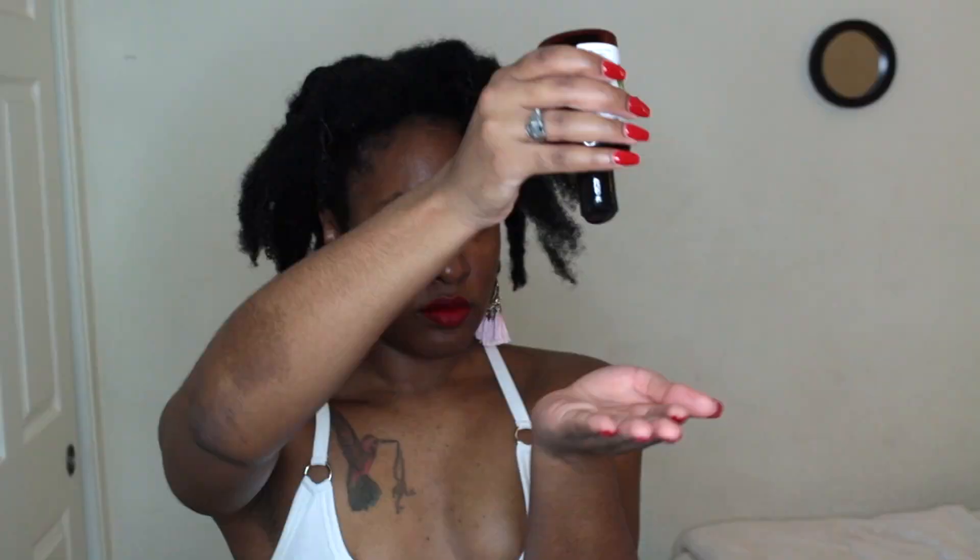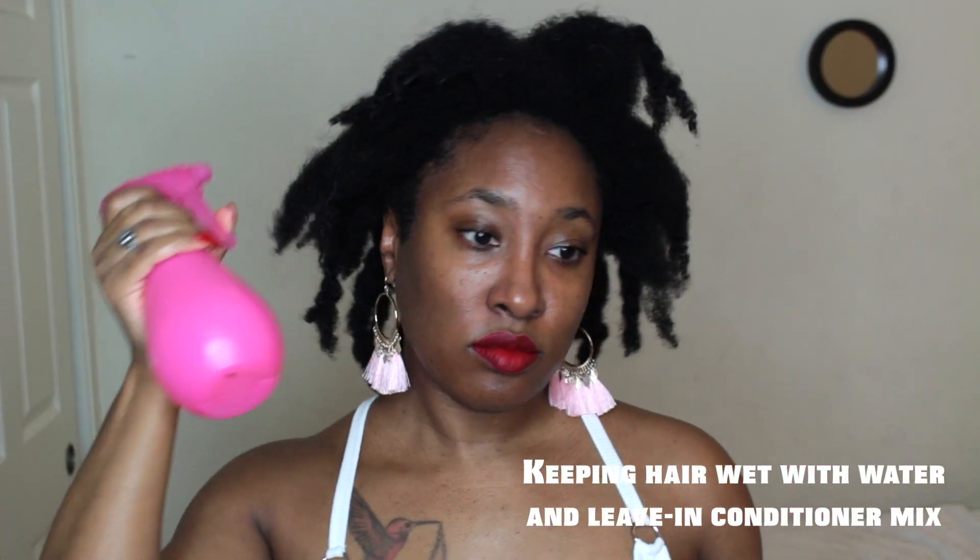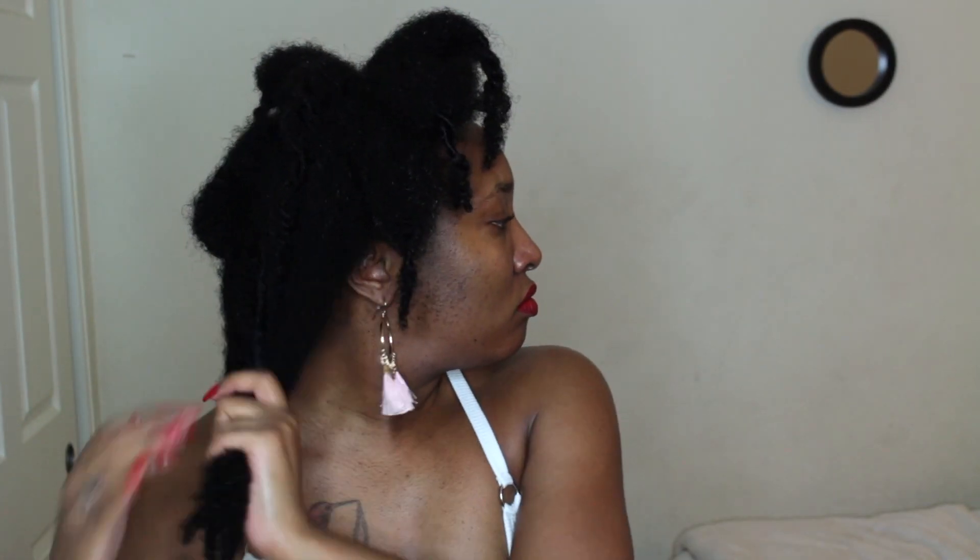I take avocado oil because it is a light oil and I use that on the scalp of my hair. I'm not going to use it on the length of my hair because I don't want to seal in the moisture just yet. I just realized recently that my hair is able to retain more moisture when I don't use oil to seal it — I'll come out with a video about that.